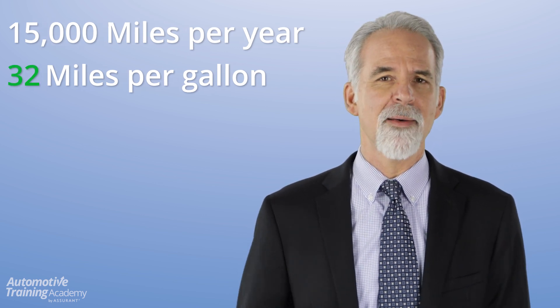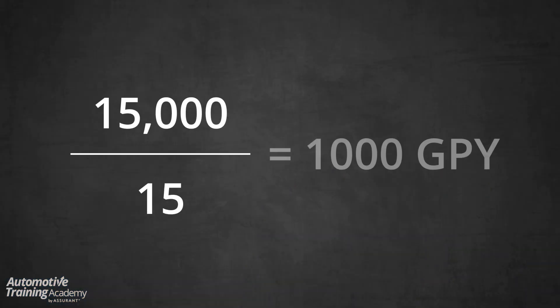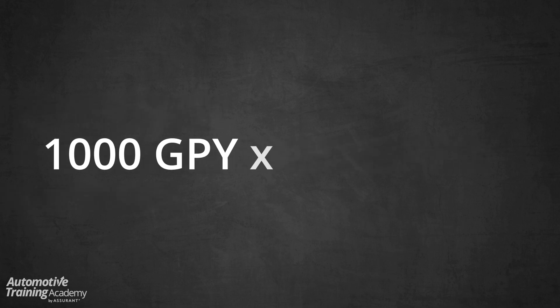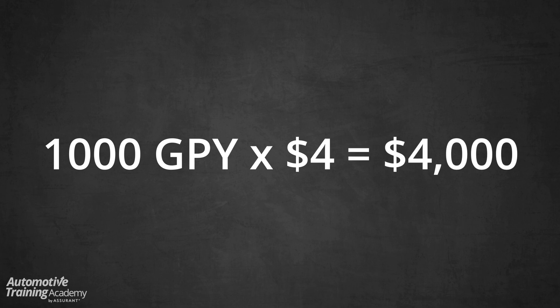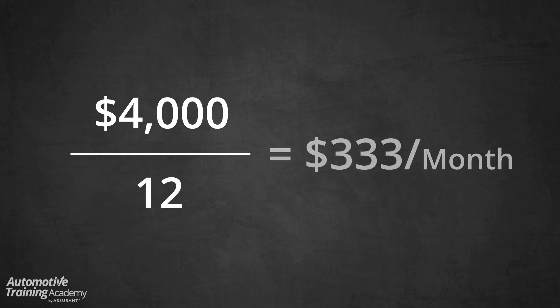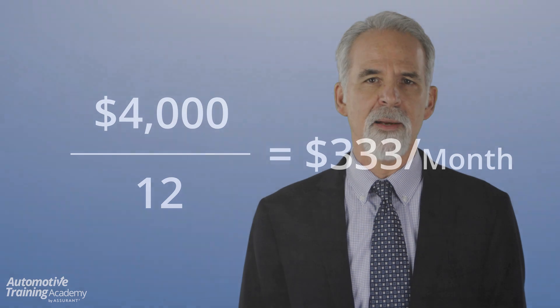If you take your annual mileage of 15,000 and divide by 15 miles per gallon, we get 1,000 gallons of fuel used per year. If we then multiply that by the current average gas price of $4, that's about $4,000 you are currently spending per year on gas. Now let's divide that by 12 — that's $333 per month in fuel costs that you are currently spending on your trade.